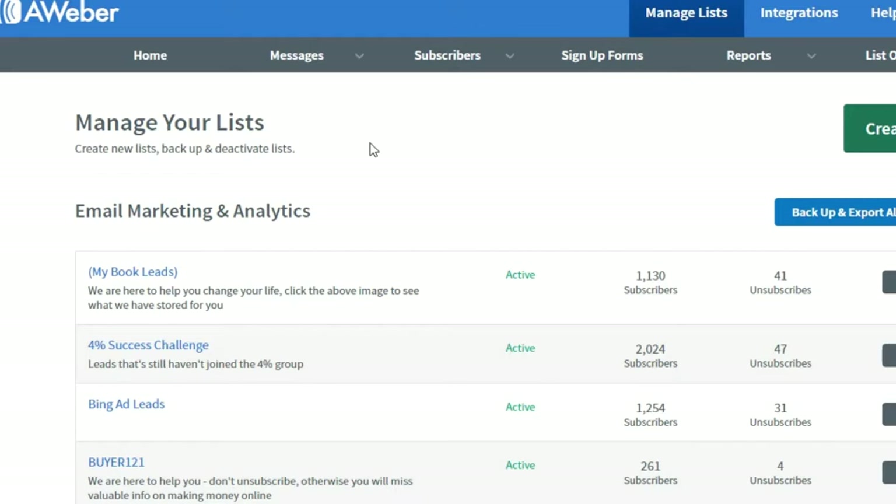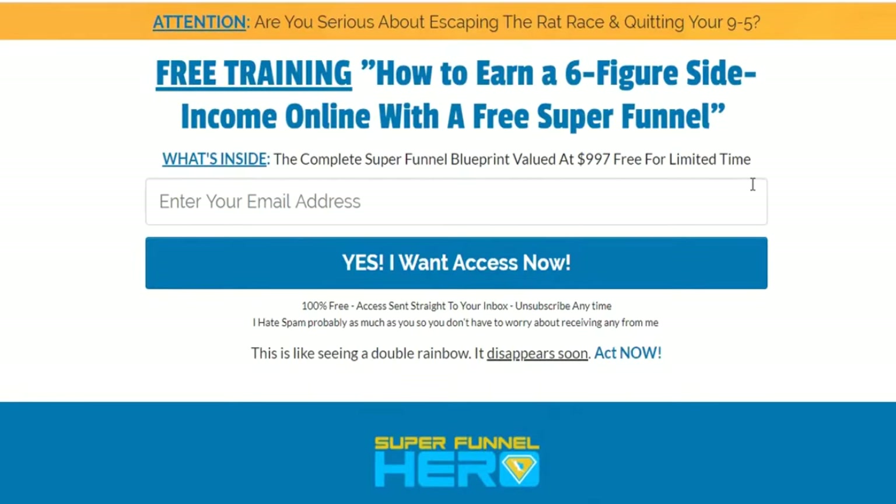Let's go back to ClickBank. You see the product we will promote — the 12-Minute Affiliate system. Click on the Affiliate Page. The vendor will have resources for us to use because he wants to make money and so do we — it's a win-win. Once that page loads, you'll see the affiliate resource tool with everything you need to start promoting. Go to Email Swipes and you can see all the email swipes available there.